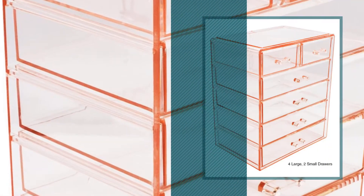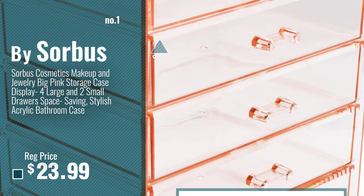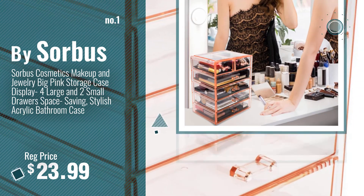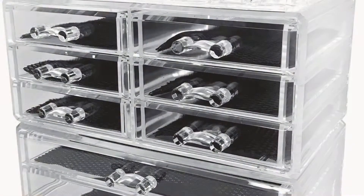Number 1, Most Popular, by Solbers. Watch this video, choose your favorite. Number 2, by Sodini.